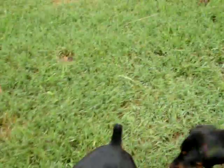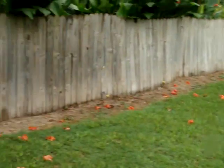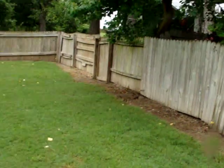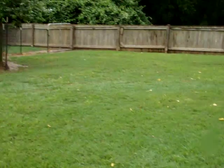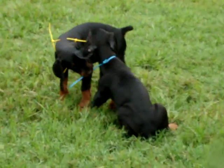The orange collar pup has the most energy — very playful, energetic, loves to be around me. Anytime I come in the gate of this big yard, she is automatically down here insisting on some attention.